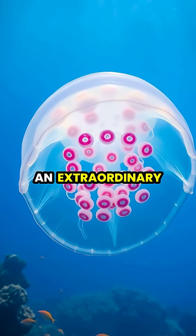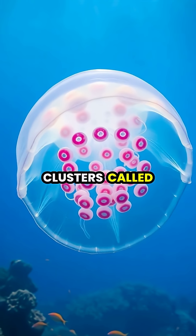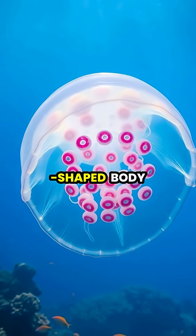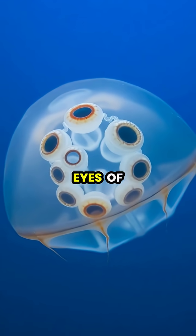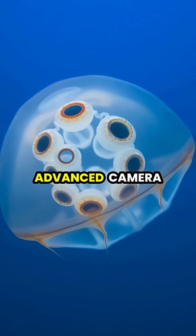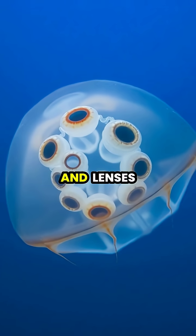The box jellyfish possesses an extraordinary visual system consisting of 24 eyes arranged in clusters called Rhopalia around its bell-shaped body. Each of the jellyfish's four sides contain six eyes of four different types, including two remarkably advanced camera-type eyes, complete with retinas, corneas, and lenses.